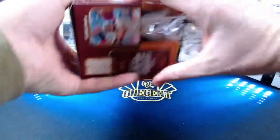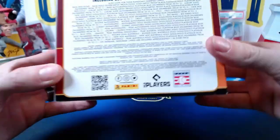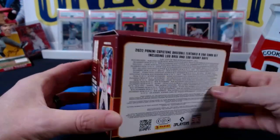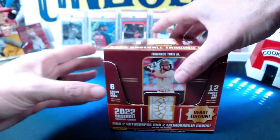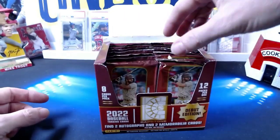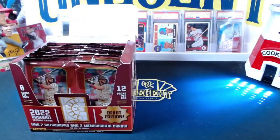Maybe a little Shohei action too. Here are your pseudo odds — you get 12 packs per box, eight cards per pack. Beck, want to pick the first one?